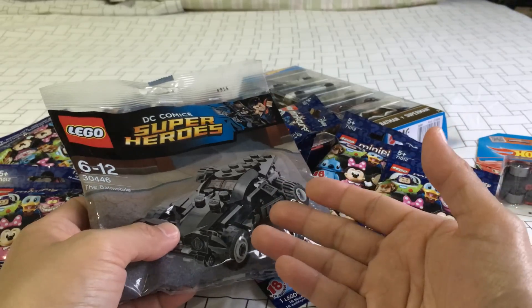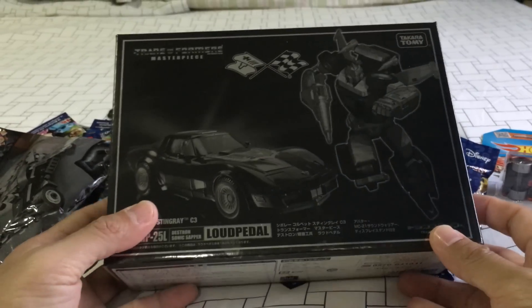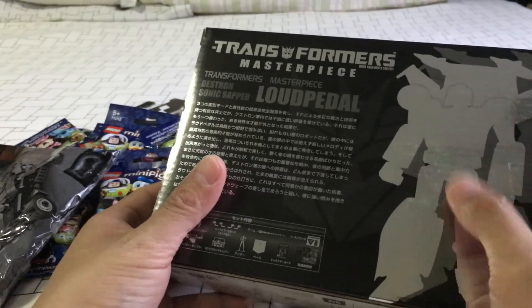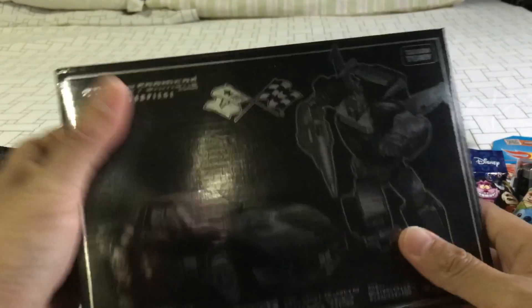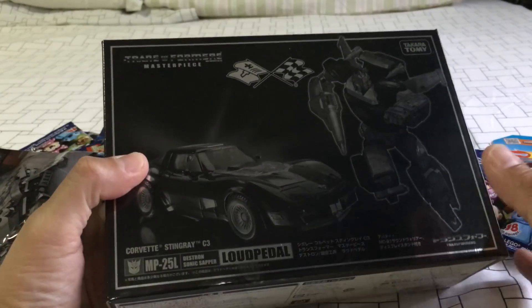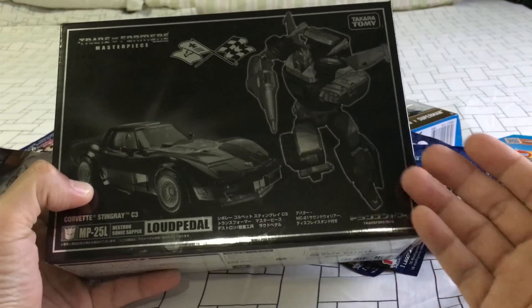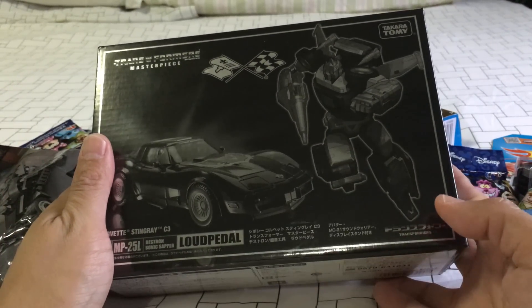Last three things are Transformers. I picked up the Masterpiece Loudpedal MP-25L — this is a Japan exclusive I think. Destron Sonic Sapper Loudpedal. It's done in this black glossy finish box with what feels like a foil-stamped, monochrome deco of the character. With tons of light it's hard to get rid of the glare, but the camera isn't doing it justice — it's a very nice monochrome rendition of the figure.